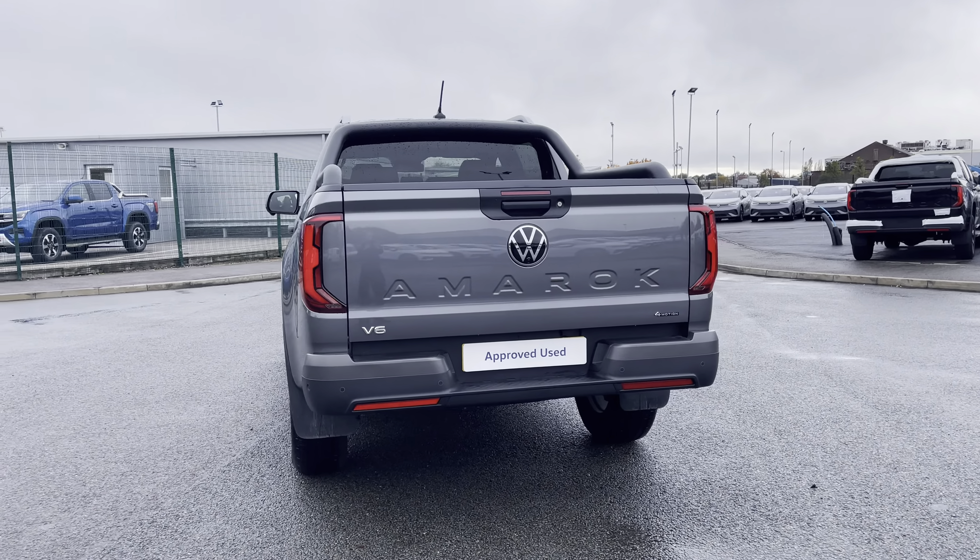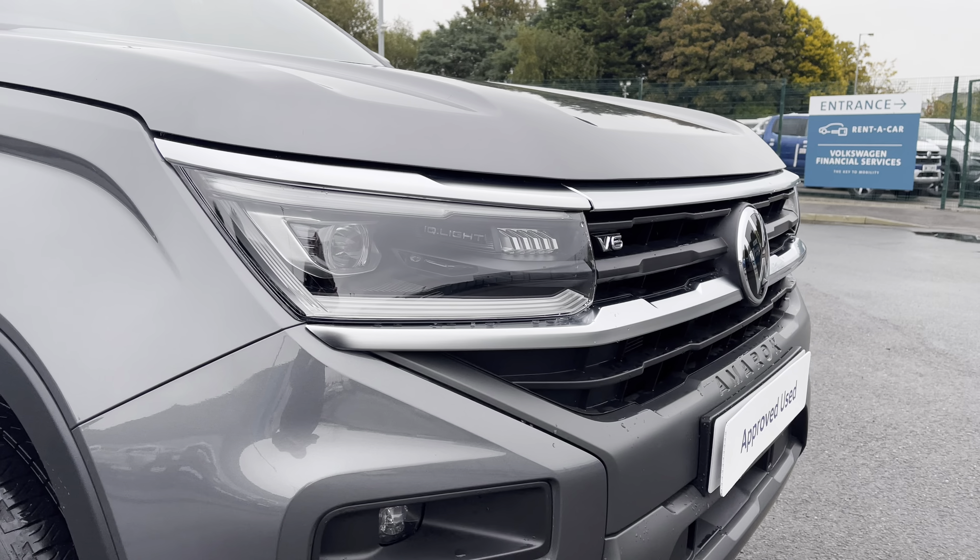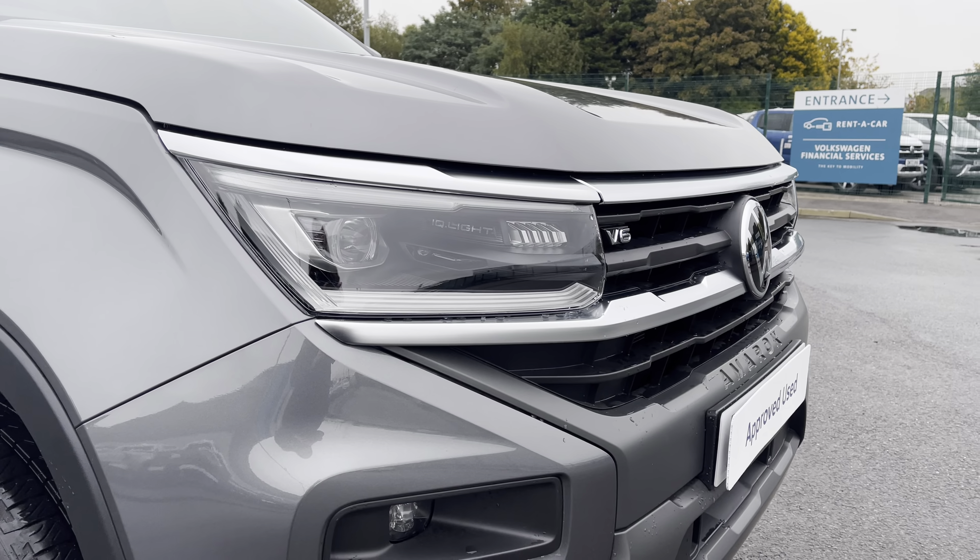You have that lovely Volkswagen chrome badge in the centre with your front view camera just beneath, and you have some lovely V6 and Amarok detailing, along with your automatic IQ LED headlights with separate daytime running lights to keep you visible on the roads at all times.